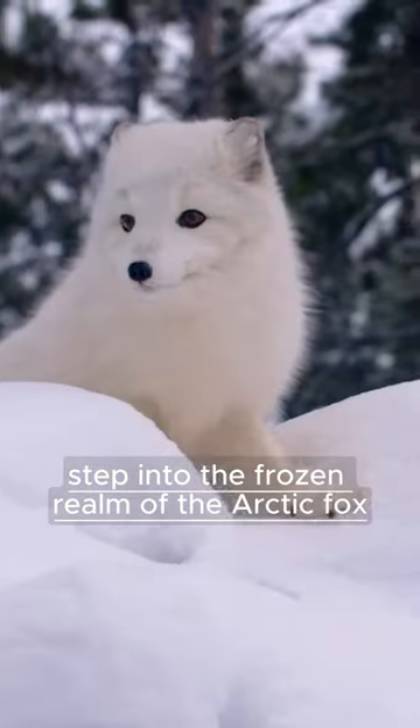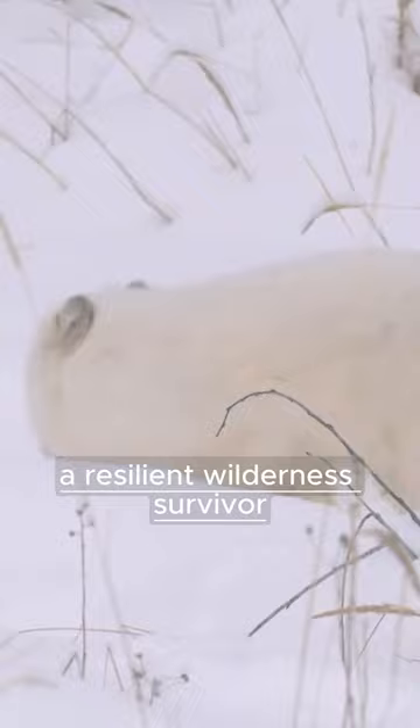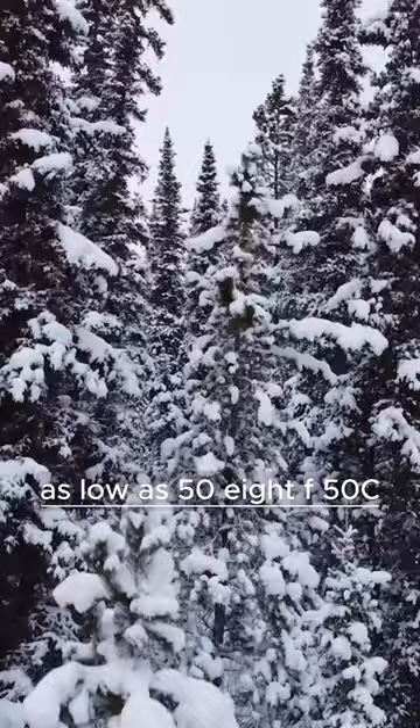Step into the frozen realm of the Arctic fox, a resilient wilderness survivor. Arctic foxes thrive in freezing temperatures as low as -58°F (-50°C), thanks to their thick fur and insulated paws.